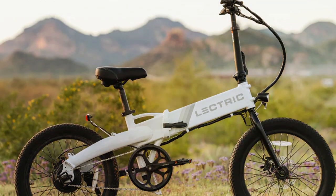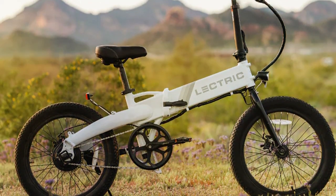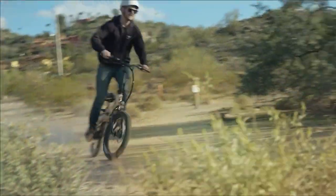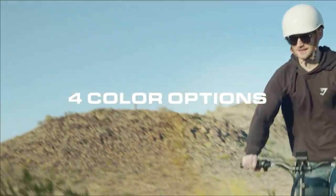And there you have it — our in-depth reviews of the top 7 folding electric bikes on the market. Whether you are looking for speed, convenience, or versatility, these bikes have something for everyone. Remember to consider your specific needs and preferences when making your choice. Don't forget to like and subscribe for more reviews and biking tips from Ride On Reviews. Happy riding!